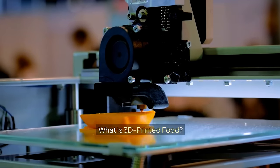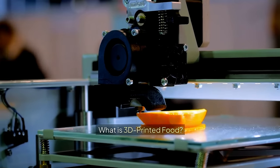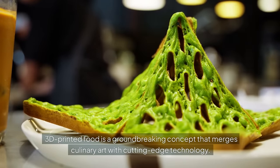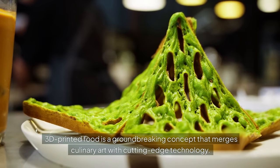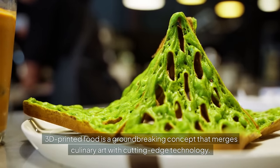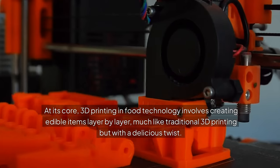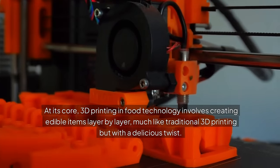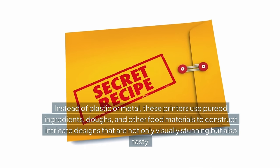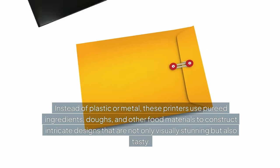What is 3D printed food? 3D printed food is a groundbreaking concept that merges culinary art with cutting-edge technology. At its core, 3D printing in food technology involves creating edible items layer by layer, much like traditional 3D printing but with a delicious twist. Instead of plastic or metal, these printers use pureed ingredients, doughs, and other food materials to construct intricate designs that are not only visually stunning but also tasty.